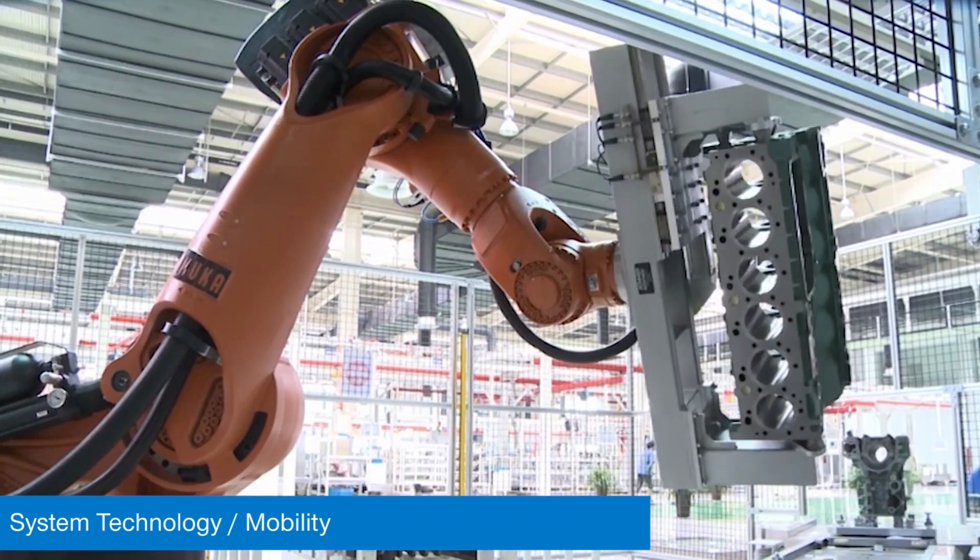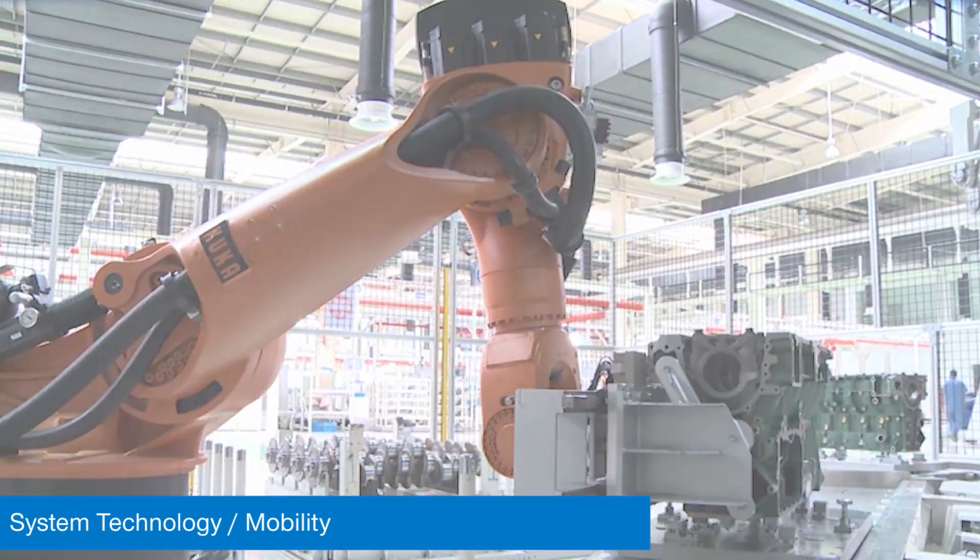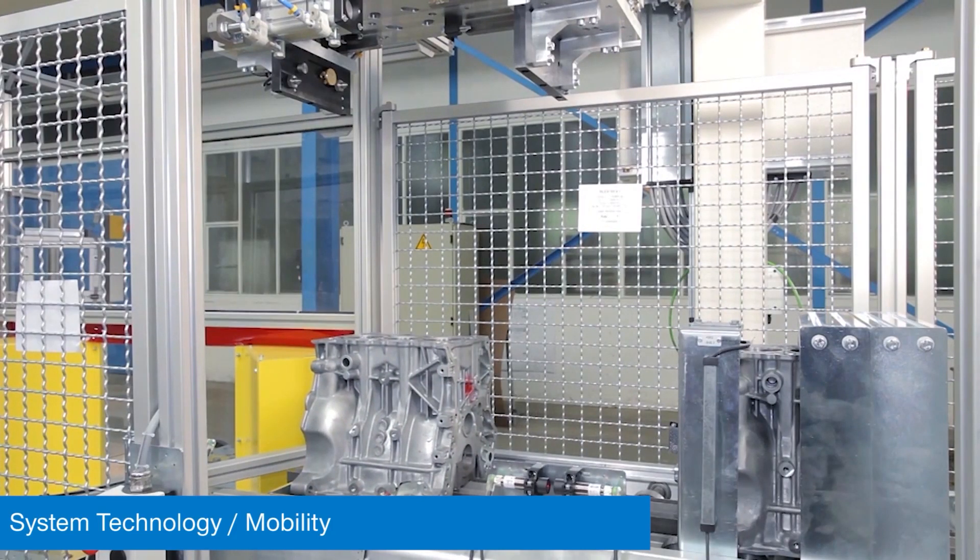So you've got fabricated components here that have been welded together holding an engine block, and there's a lot of automotive applications you're showing off in these videos. Are there any other kinds of applications?